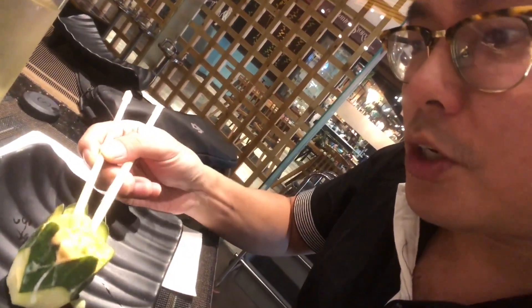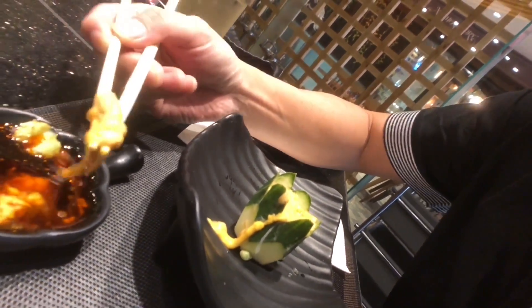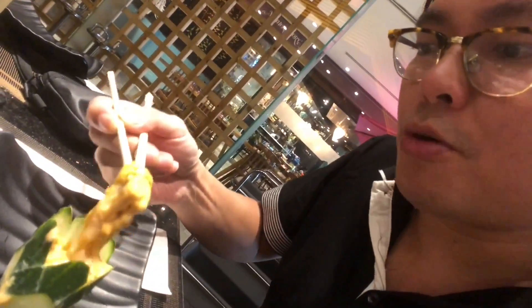Starting off with some of their Uni Sashimi. This may look like puke, but actually it's silky smooth. Very rich in vitamin C too. I like their presentation with the cucumber.